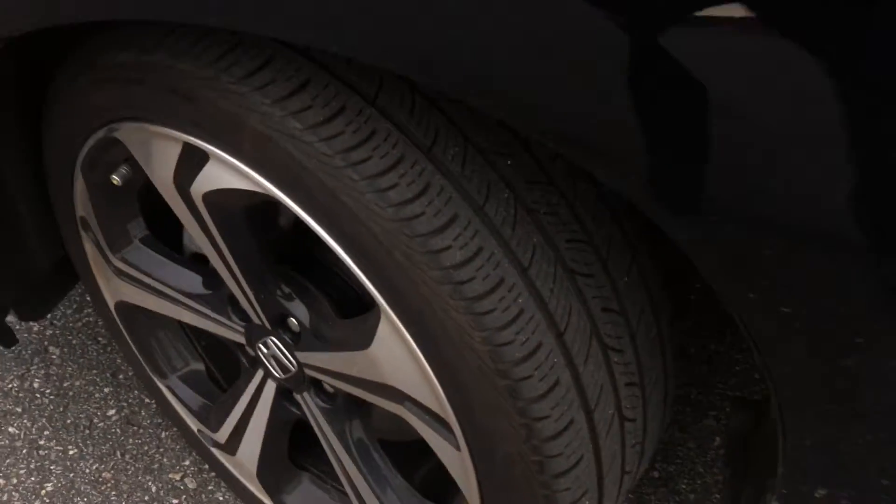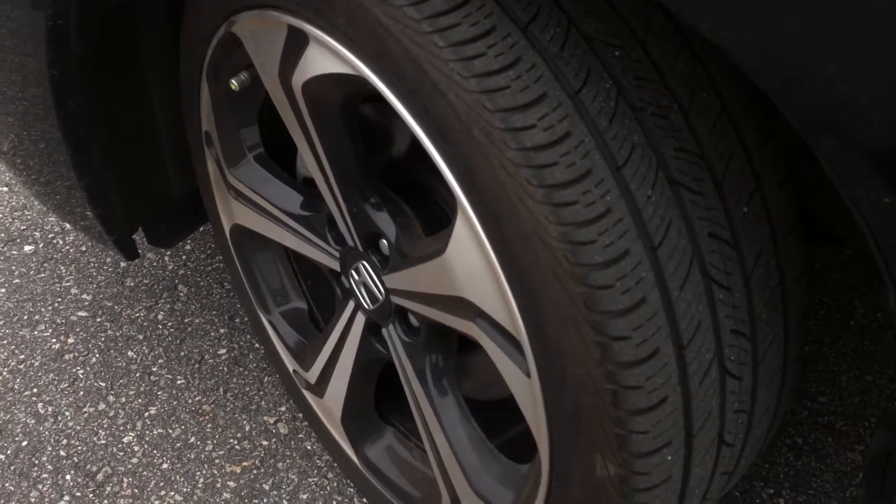Tires are in good shape. Brakes are really good as well. No issues mechanically with the car.